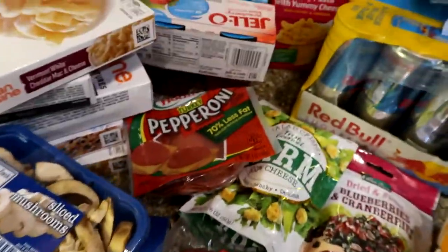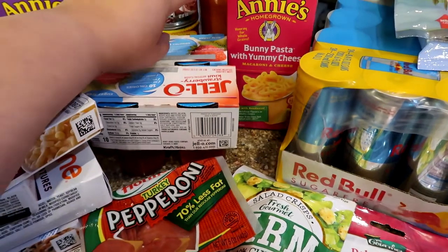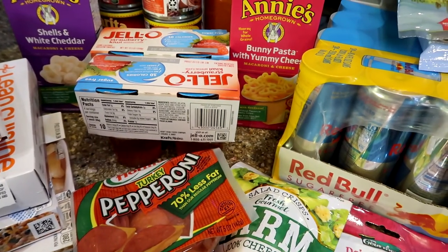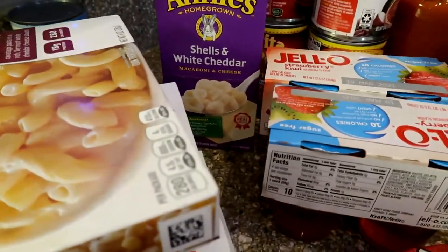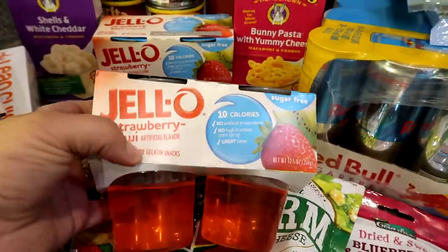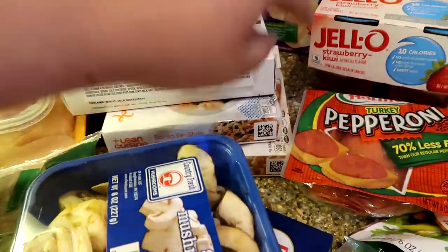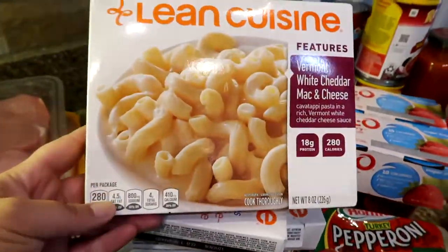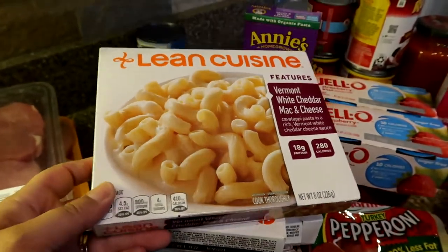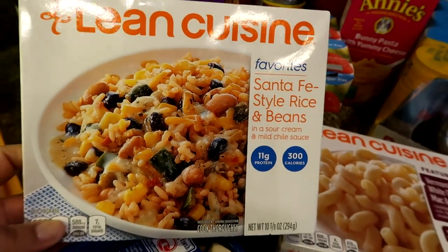I got turkey bacon, mushrooms, and macaroni and cheese. Buns really likes mac and cheese, especially the animal shape ones — they're a little pricier in the organic section. I got two jellos — the strawberry kiwi ones are my favorite, only 10 calories. And I got these crackers — my favorite ones are the Vermont cheese flavor at 280 calories. The yellow cheese one is really gross though. I also got Santa Fe style rice and beans — I love rice. And then one little pizza for Buns.